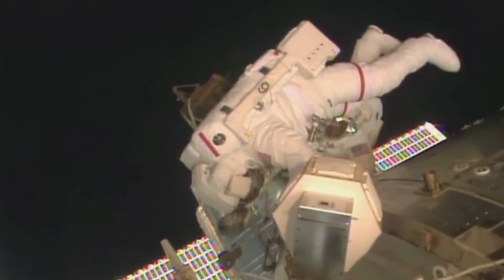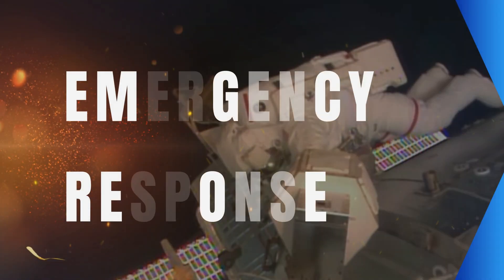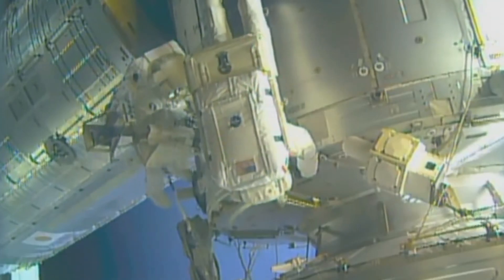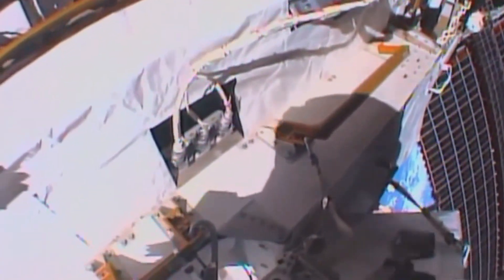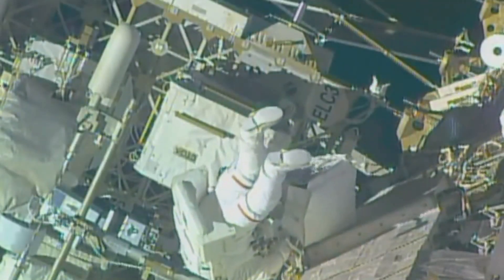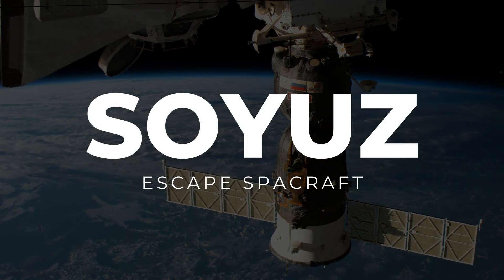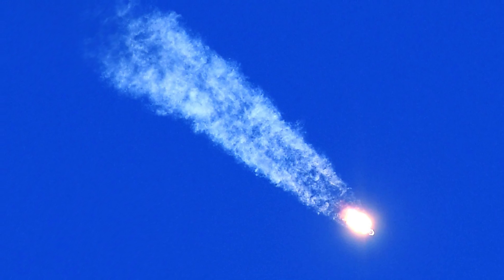Preventive measures are also key: crew members and ground control teams work together to identify and address developing problems before they become critical. In the event of emergencies or unexpected malfunctions, the crew and ground control teams collaborate to respond quickly and effectively. Maintenance of the ISS is a complex and collaborative effort involving international cooperation. In dangerous situations such as fuel exhaustion where the orbit cannot be corrected, the crew can use the Soyuz spacecraft — always docked to the station — as an emergency exit vehicle, which undocks and re-enters the atmosphere after executing the required burns.